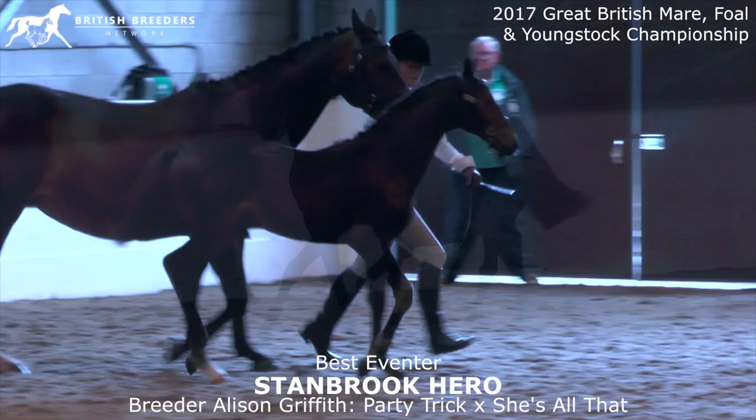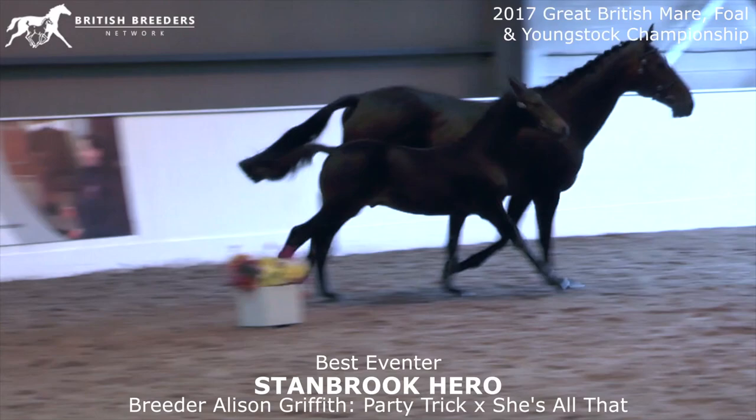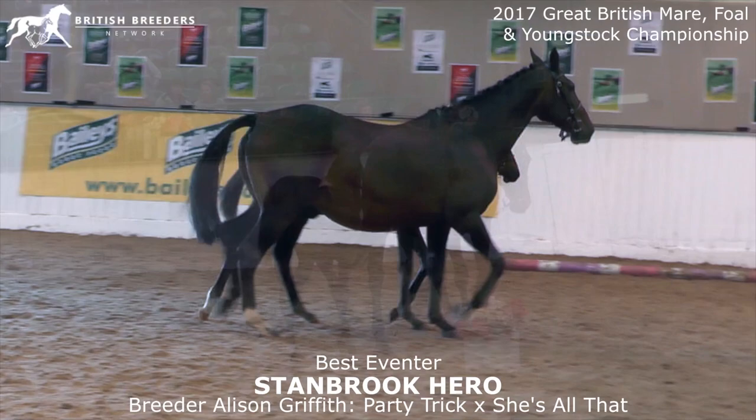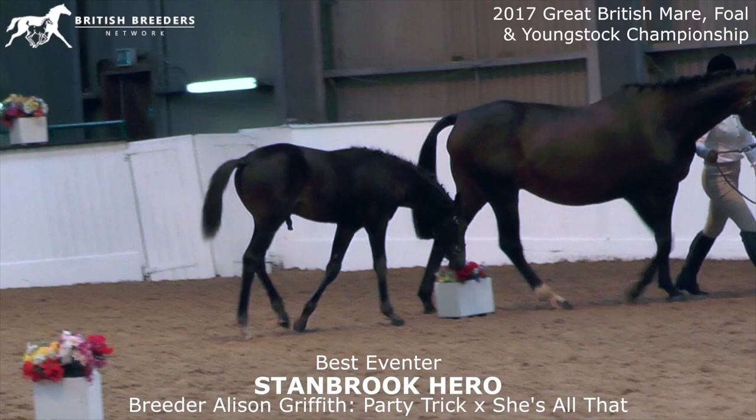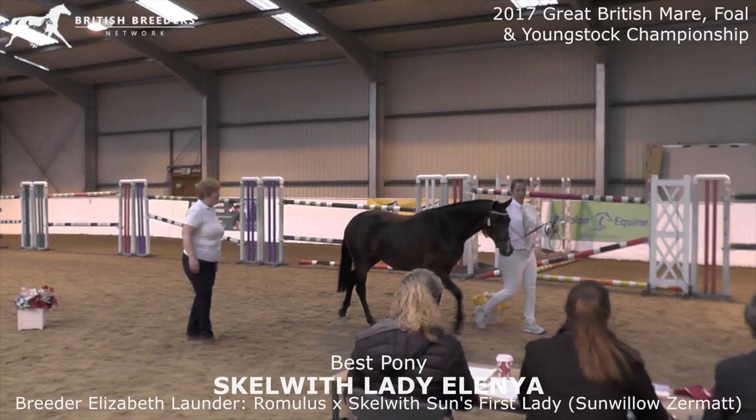Really nice swinging and elasticity in trot, and what he showed us was an outstanding canter, big ground covering, nicely uphill tendency, always carrying himself behind with the hind legs. And also the walk was really nice, big ground covering, really nice rhythm. I think a really interesting foal for whatever discipline later on, first place for sure in the eventer class, congratulations.